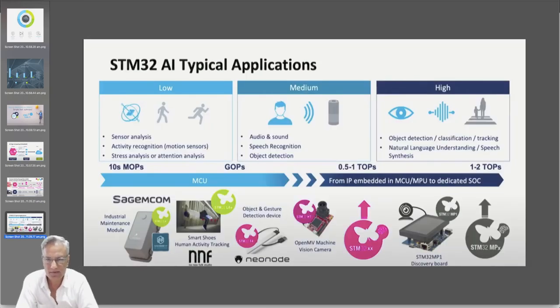Here are some other typical applications: things like sensory analysis, activity recognition, stress analysis or attention analysis, and audio and sound. There are definitely use cases where you can use a microcontroller with some pattern recognition or neural nets built onto the microcontroller to do some processing on the chip.